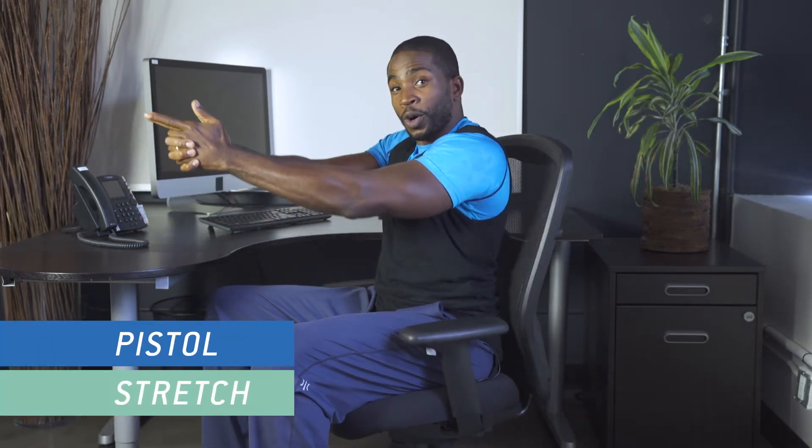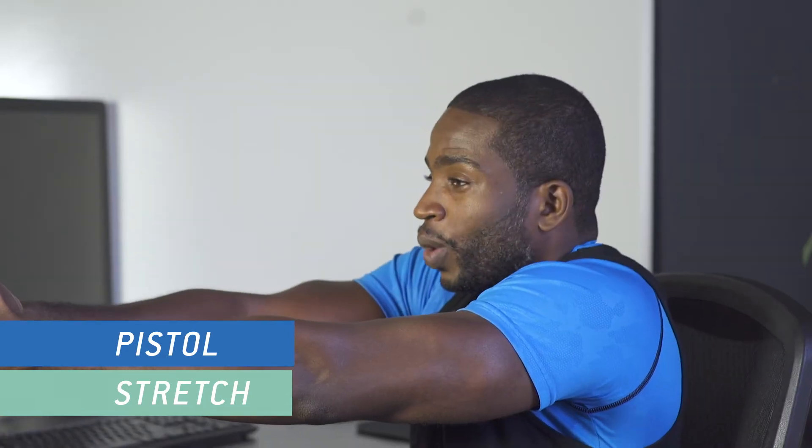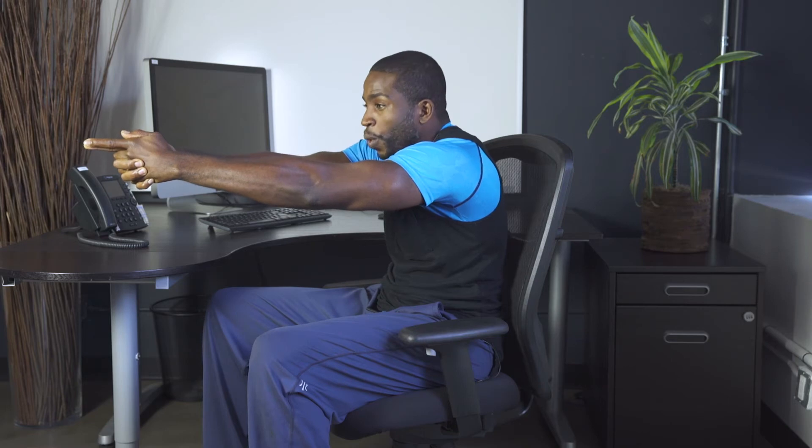We're gonna go onto your pistol stretch. I'm gonna turn sideways to give you an angle. You wanna take your hands and hold it like a pistol, and you wanna separate your shoulders. We're gonna hold that for 20 seconds. This is really good for eliminating mid back pain or upper back pain that you would get from sitting down all day. 10 more seconds. 9, 8, 7, 6, 5, 4, 3, 2, and 1. Come out of it easy.